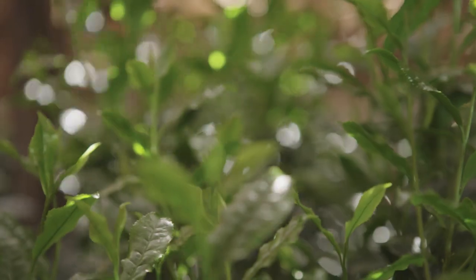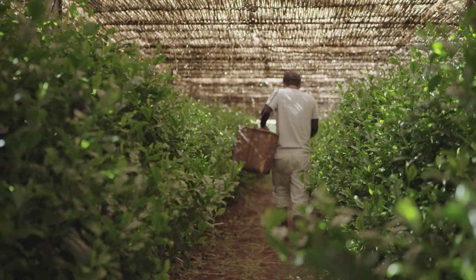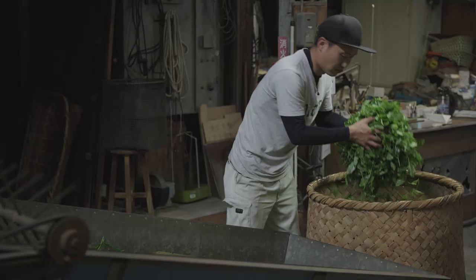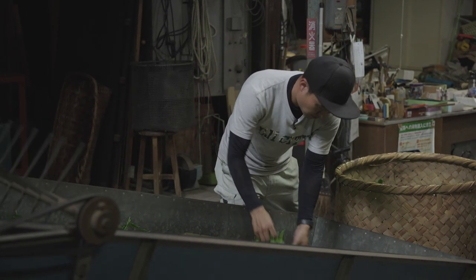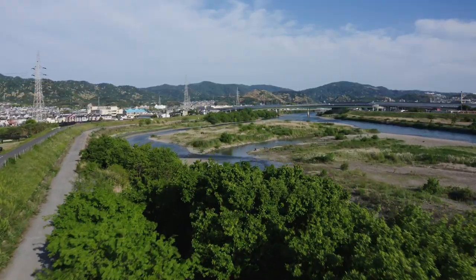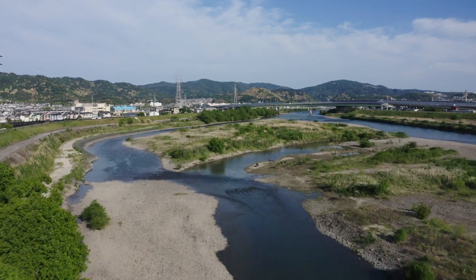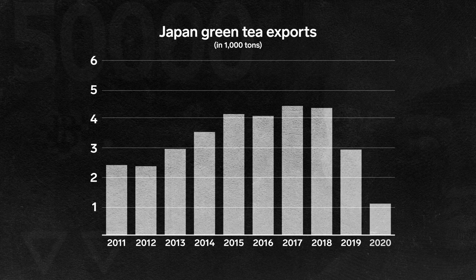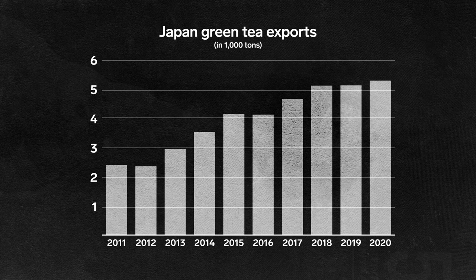While the Japanese public has long been familiar with the distinction between ceremonial grade and culinary grade matcha, it's relatively new to the rest of the world. But matcha's popularity has been soaring. In 2020, the global matcha market was worth $3 billion, and it's expected to exceed $5.5 billion by 2027. In the last 10 years, exports of matcha from Japan have doubled. Compared to 30 years ago, they've quadrupled.